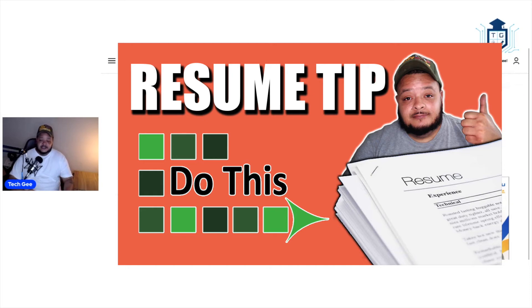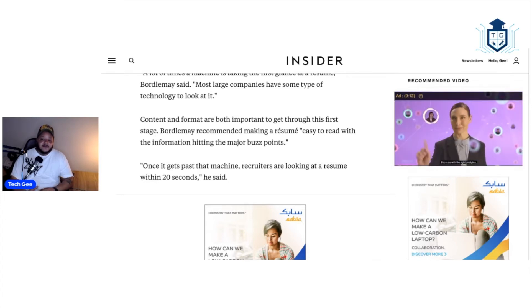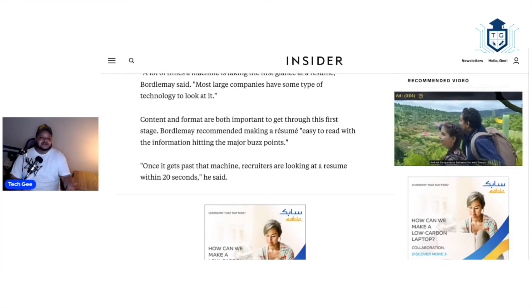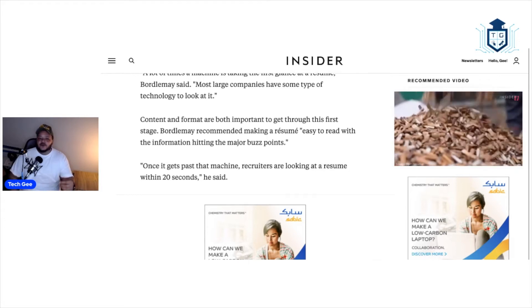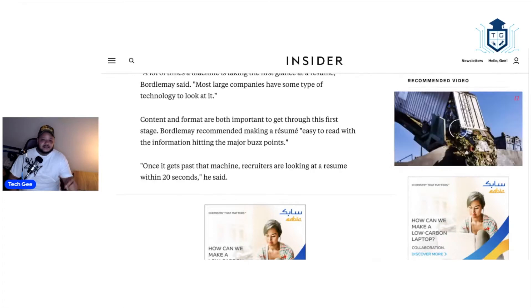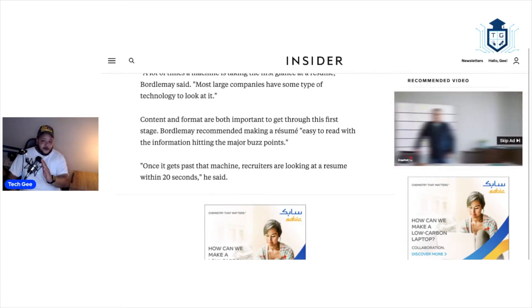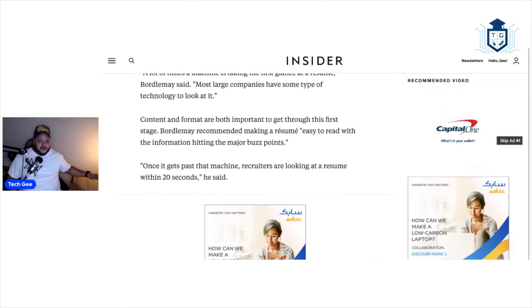Once your resume makes it past the AI and gets into the hands of a human being, understand that those people looking at your resumes probably have a stack of anywhere between 50 to 200 resumes, depending on the job. They're not going to read through one or two pages to see if you qualify. They'll look at the first page and the first one or two lines. If they don't see certain things right away, they will throw your resume in the trash. You have to get that resume together so that the first couple of lines highlight all the important stuff directly relevant to that job.